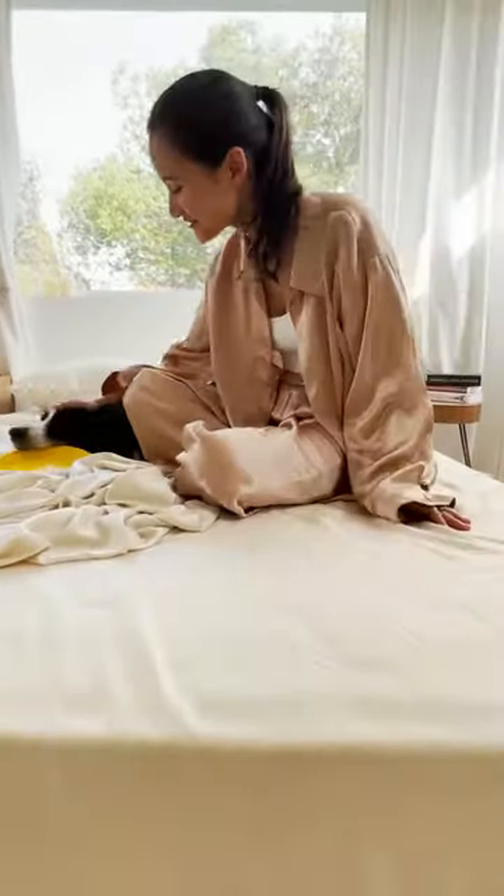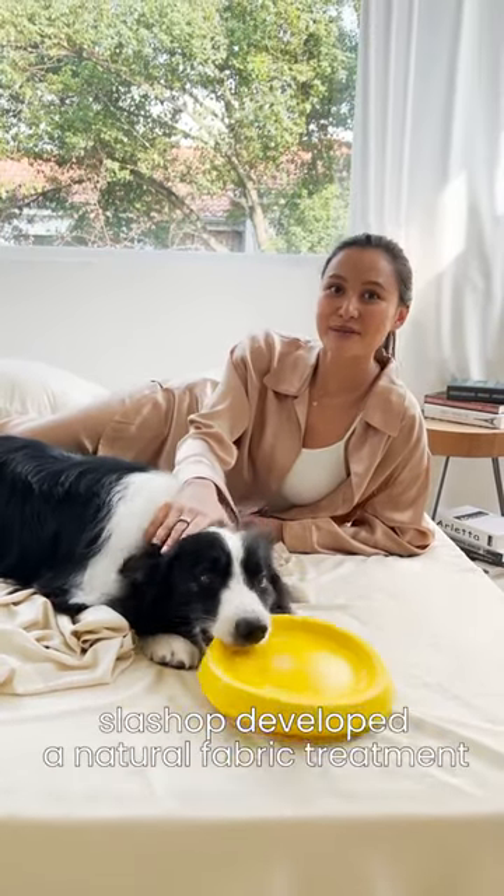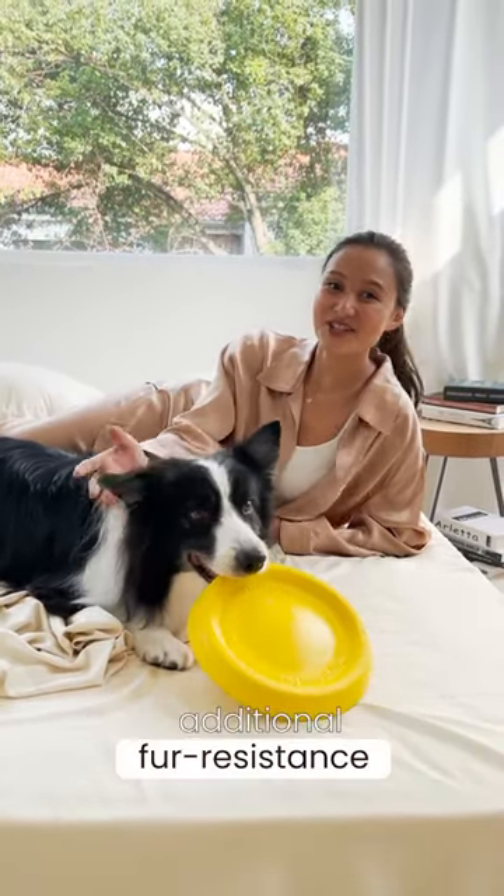Just swipe the fur off. Right, Goofy? Slash Shop developed a natural fabric treatment that gives their textile products additional fur resistance.